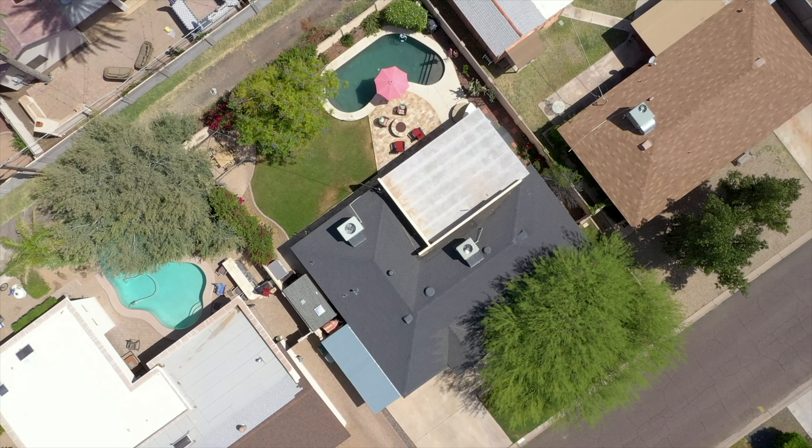This gorgeous home close to everything cool has stunning views of Camelback Mountain from its quaint and private backyard with heated pool capable of heating to a hundred.